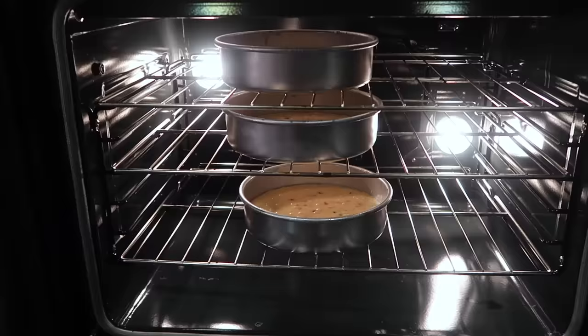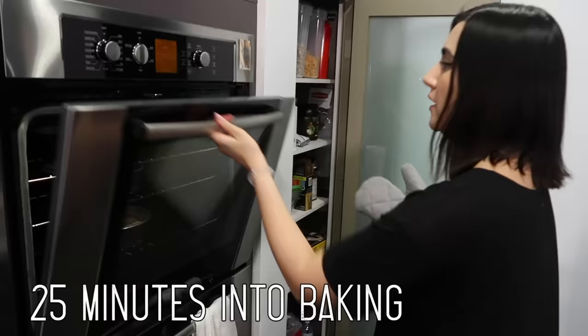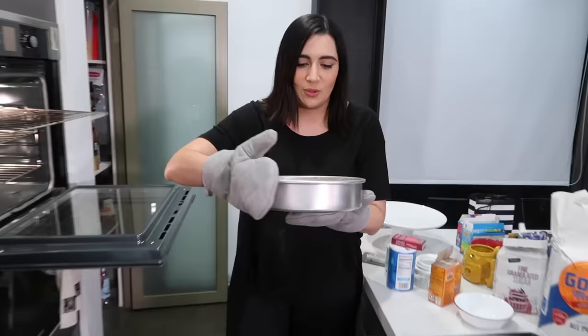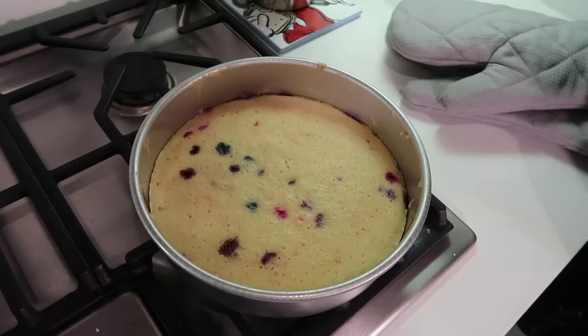Ten minutes into baking — it looks like it's baking normally. It's very difficult to say. At 25 minutes, the bottom two don't look ready but the top one could be. It looks kind of holey but smells good, kind of like a muffin. Testing with a toothpick — came out clean. That is one of our layers of lipstick funfetti cake. I think this is working. We just might pull this off.